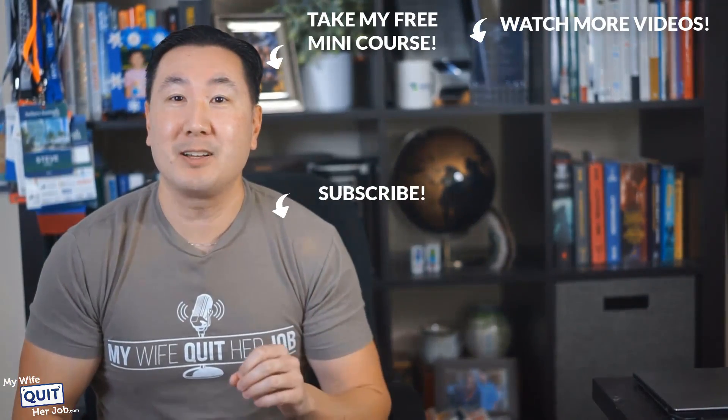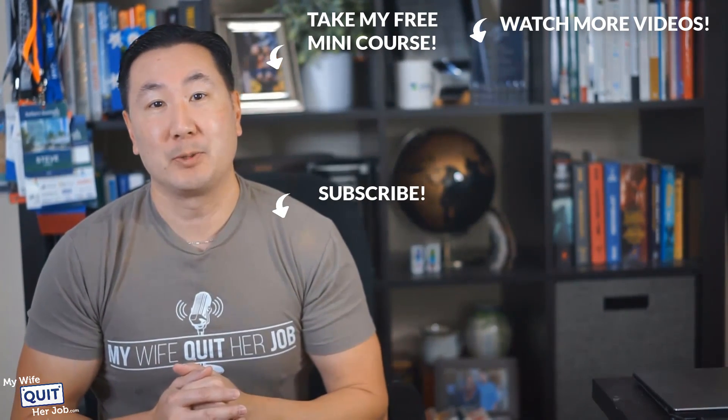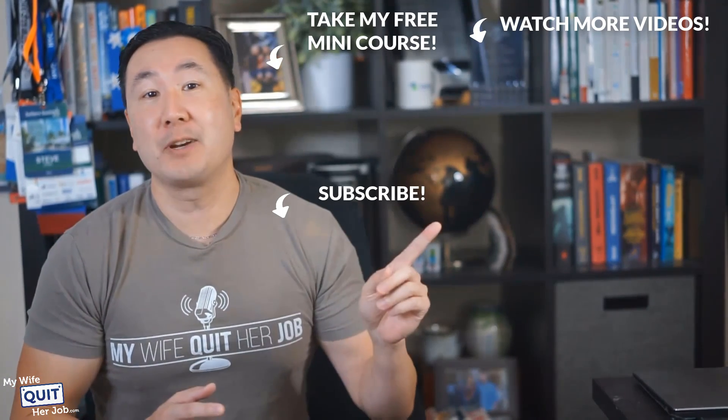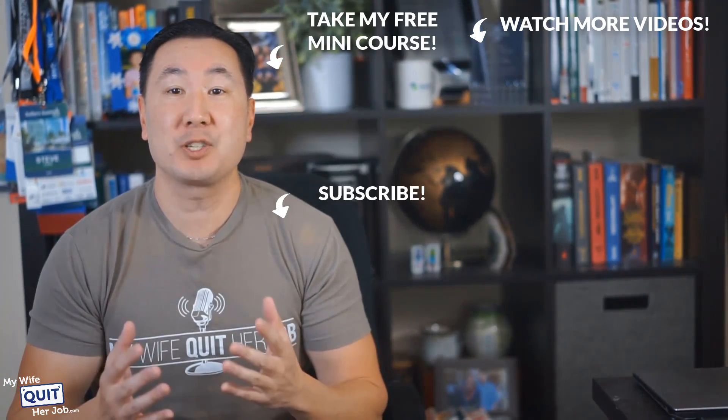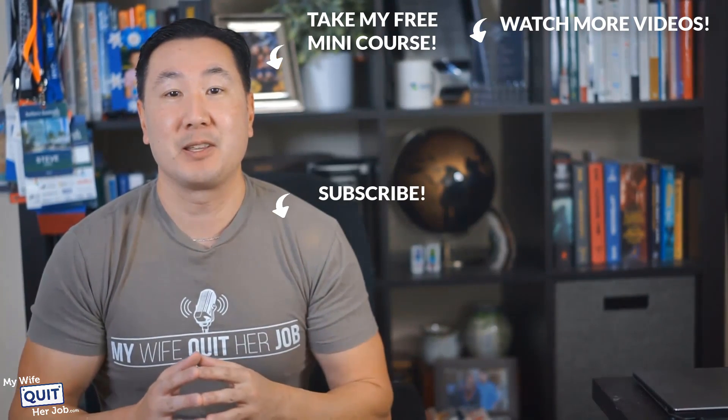Good luck with your decision. Hope you enjoyed this video. If you like what you saw, there's a lot more where that came from if you subscribe to my channel. And if you are interested in learning how to sell physical products online, click over here and take my free six-day mini course where I'll walk you through everything you need to know to get started in eCommerce. Thanks for watching.